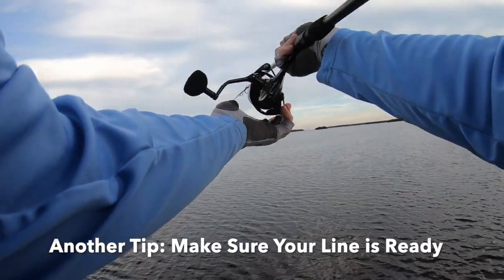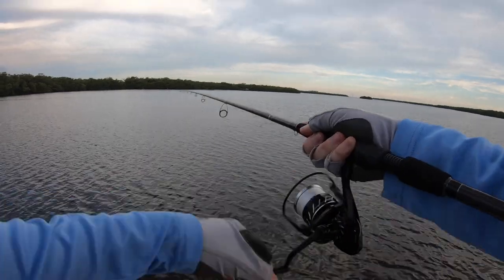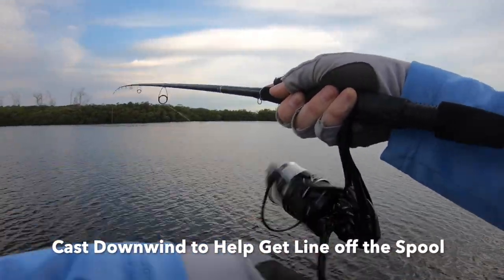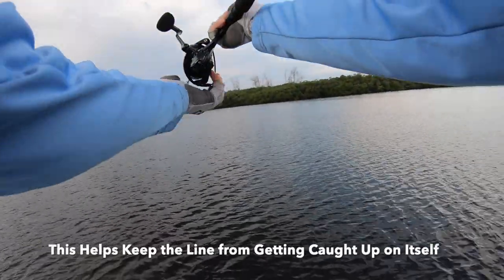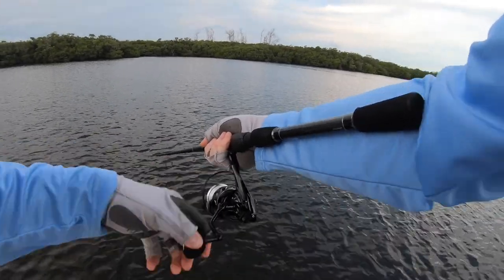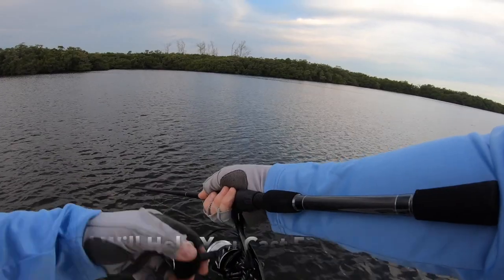Let me get a couple casts out here first — see what I've got distance-wise. I am going against the wind, so I'm going to go one with the wind. This is actually brand new line — this is our distance braided line, so I know I can get the cast out there. This is the first time I've used this line, so I think it's important to get that line out.